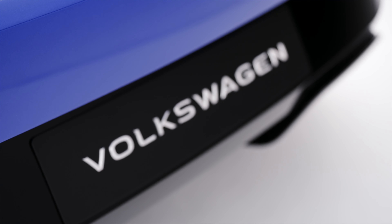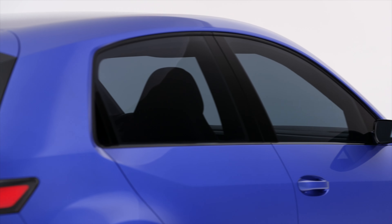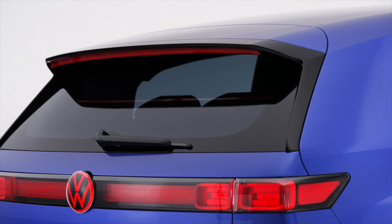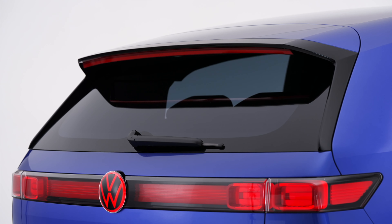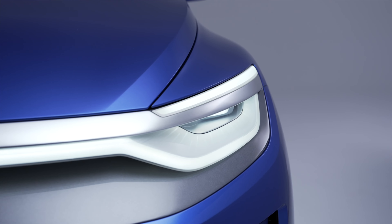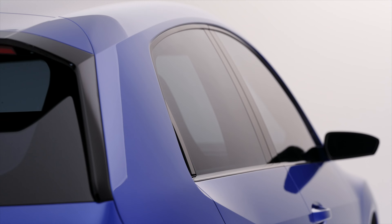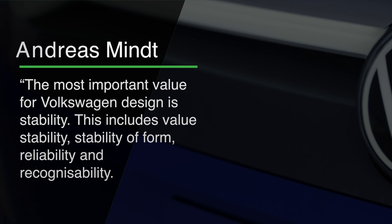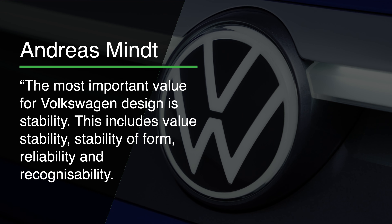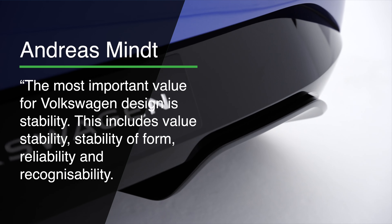The styling is far softer and more flowing than that of the ID.Life, ditching that concept's overt boxiness in favour of curves and handsome styling that nicely combines ID range styling cues with touches of the Mark 7 and Mark 6 Golfs, particularly around the C-pillar. The brand's new head of design, Andreas Mint, said the most important value for Volkswagen design is stability — including value stability, stability of form, reliability and recognisability.